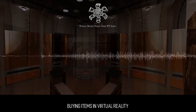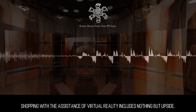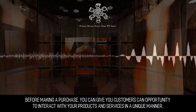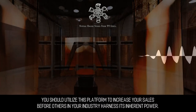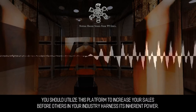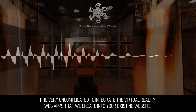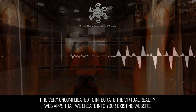Buying Items in Virtual Reality. Shopping with the assistance of virtual reality includes nothing but upside. Before making a purchase, you can give your customers an opportunity to interact with your products and services in a unique manner. You should utilize this platform to increase your sales before others in your industry harness its inherent power.